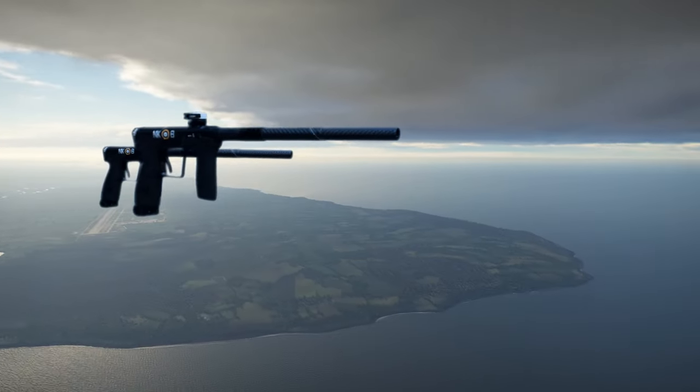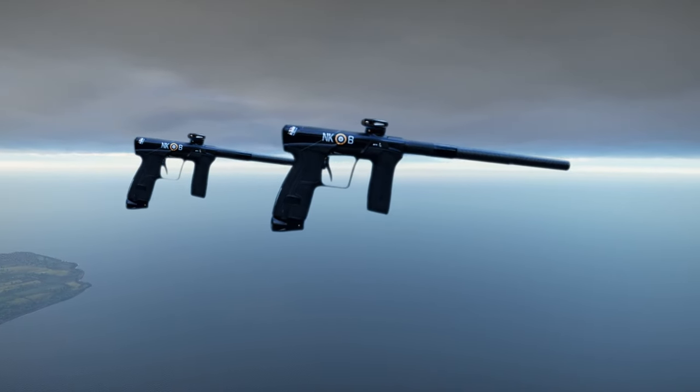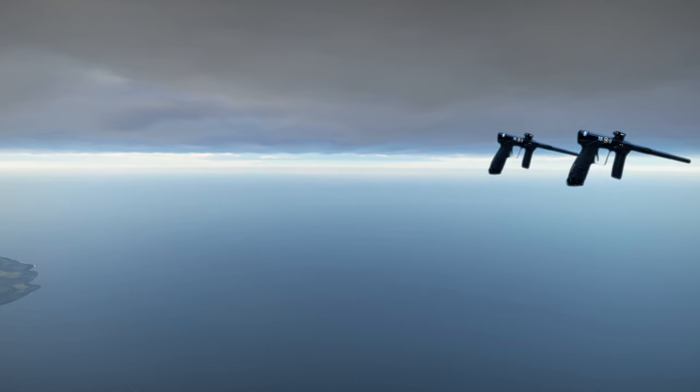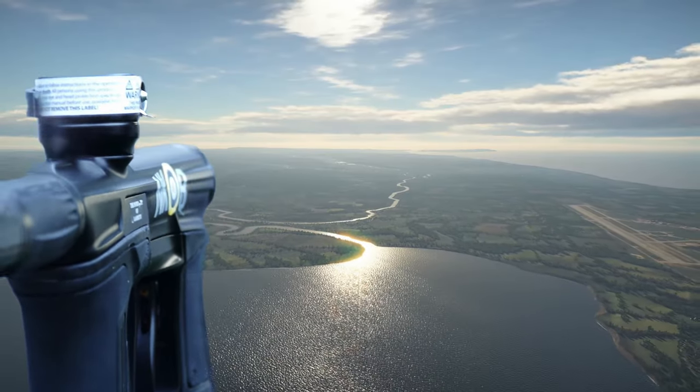CS2 Squadron, this is the radar at Ramsgate, can you hear me? This is CS2 Squadron, what is it? We believe to have spotted a probe just a couple of miles off the coast. Please have a look, over and out.